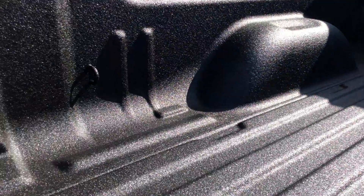It comes with the spray-in bed liner already in and ready to go. You have two LED lights on each side of the bed underneath here, so if you get a tonneau cover, you'll still have light underneath the bed.